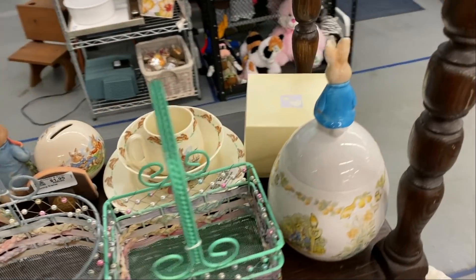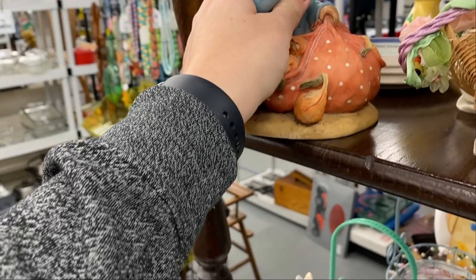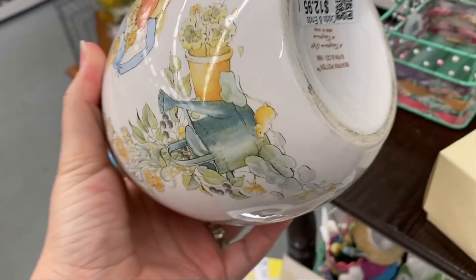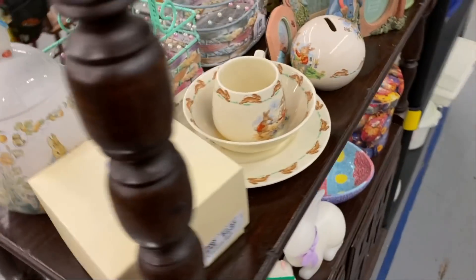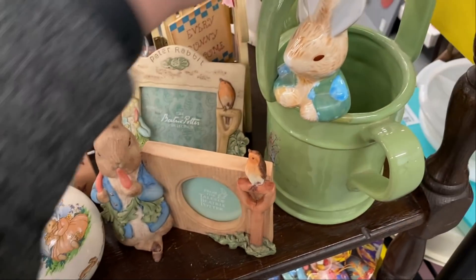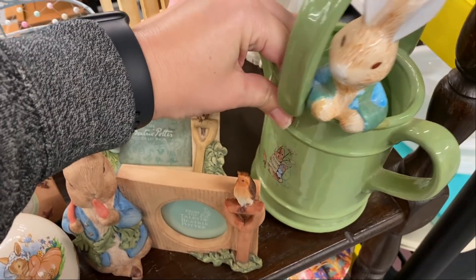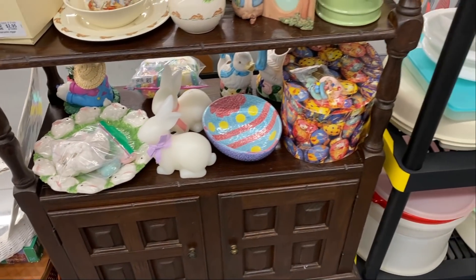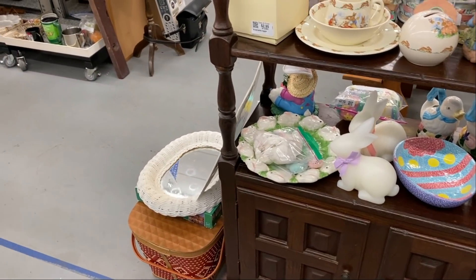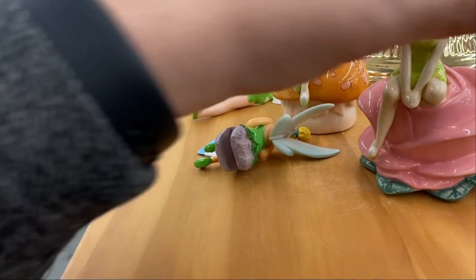This booth is one I always check out — the vendor runs estate sales and puts the leftover items that don't sell into his booth. He had a ton of Peter Rabbit stuff. I have that cookie jar and just wanted to see how much he was reselling it for. There were lots of Peter Rabbit things on the shelf. If you follow me on Instagram, I posted in my stories some of my Easter decor, and I have a section that's almost all Peter Rabbit, which I'm very proud of.